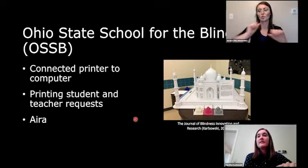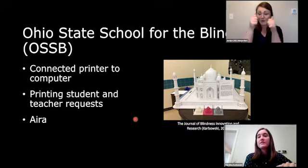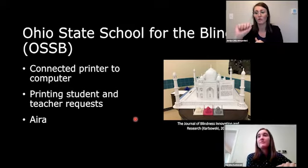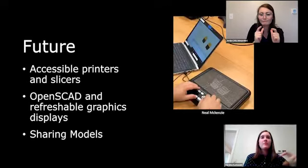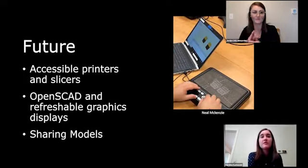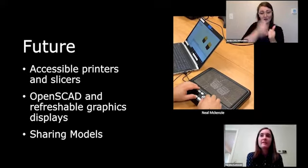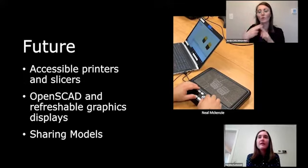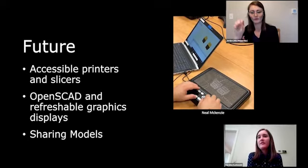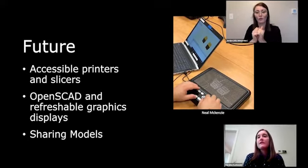I have a photo of the Taj Mahal model at OSSB along with 3D printed versions. Right now the students are printing miniature versions of their larger models they have at school. We hope to eventually have printers that are accessible themselves so we won't have to connect them with a computer. We're also looking forward to exploring OpenSCAD and accessible 3D design software, and then connecting that with Braille displays.